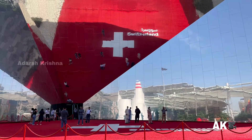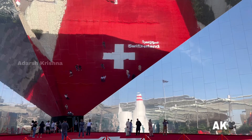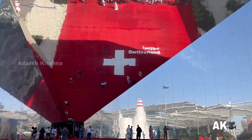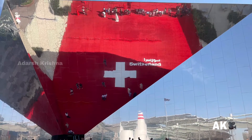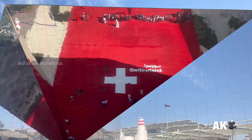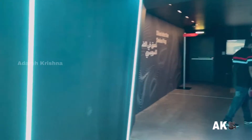The entrance to the pavilion with the Swiss cross can be seen from afar, with the red carpet to the world. Switzerland was the first country to join Expo 2020 in Dubai.